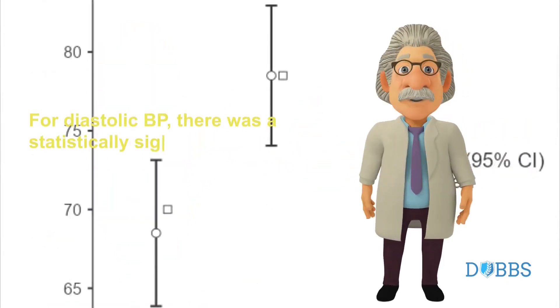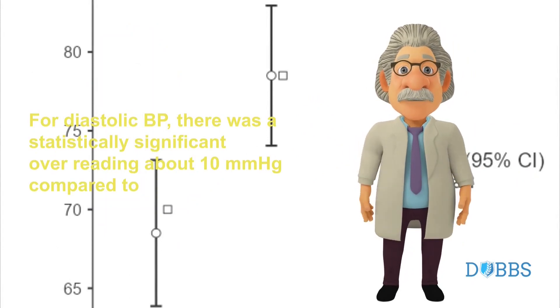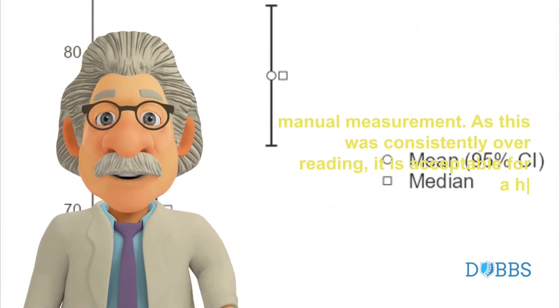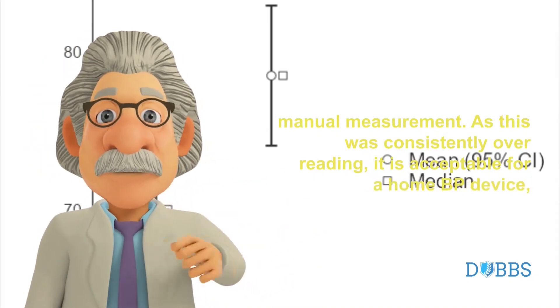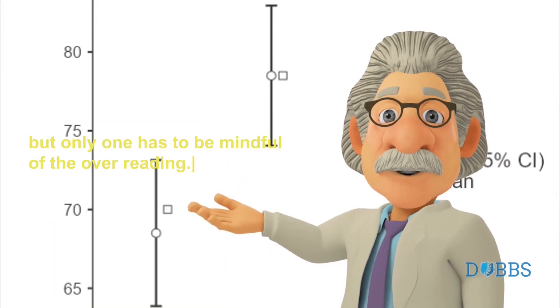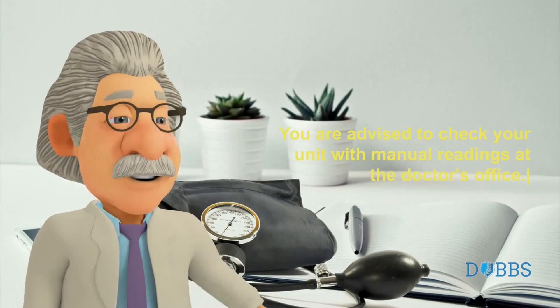The systolic readings showed an average difference which is statistically insignificant. For diastolic BP, there was a statistically significant over-reading of about 10 mmHg compared to manual measurement. As this was consistently over-reading, it is acceptable for a home BP device, but one has to be mindful of the over-reading. You are advised to check your unit with manual readings at the doctor's office.